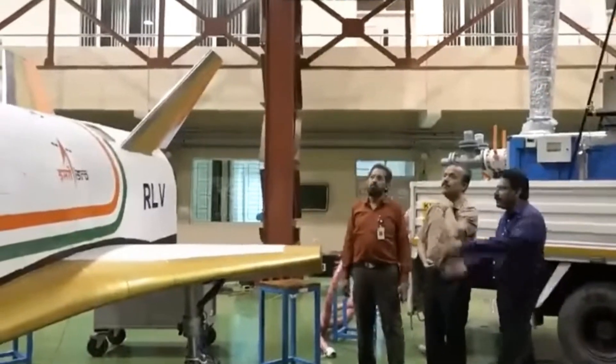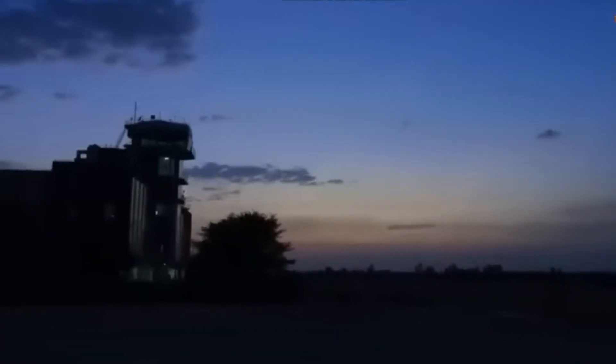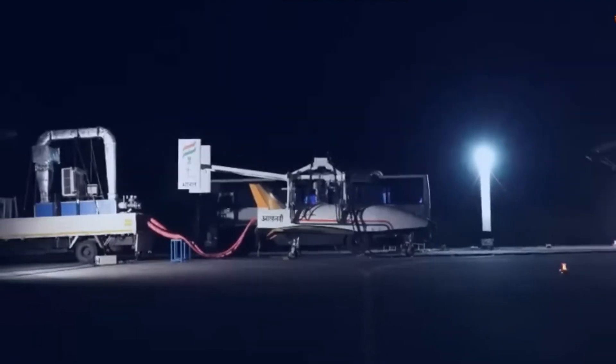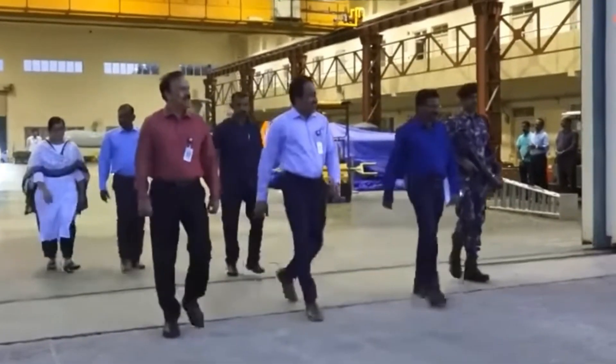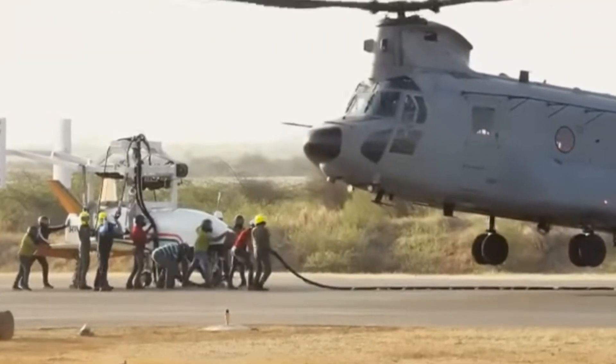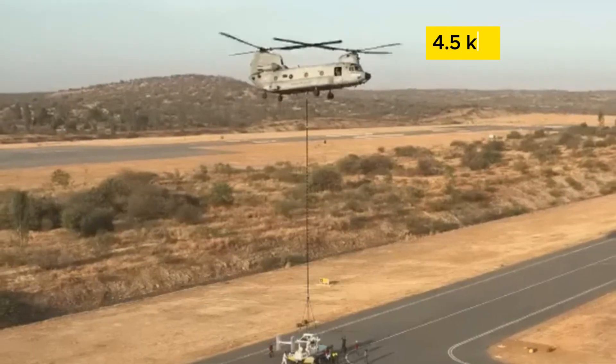The experiment was conducted under more challenging release conditions, with a cross range of 500 meters and severe wind conditions. In this critical test, the winged vehicle named Pushpuk was released from an Indian Air Force Chinook helicopter at an altitude of 4.5 km.